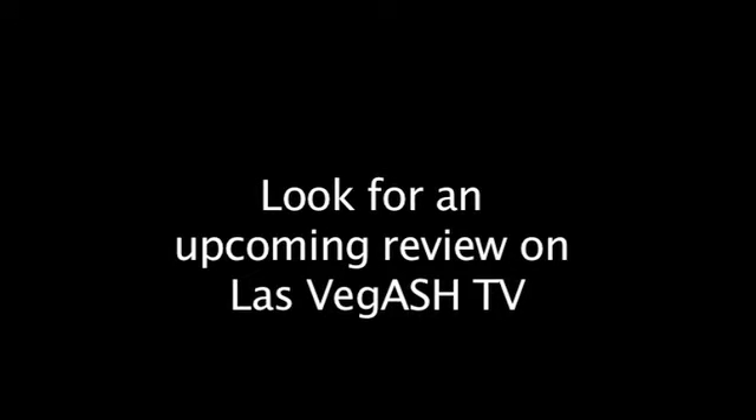We'll be ready for that. Great. I want to thank you for talking to us. Thanks for having us out. Thank you, Laura, on LasVegasTV.com.